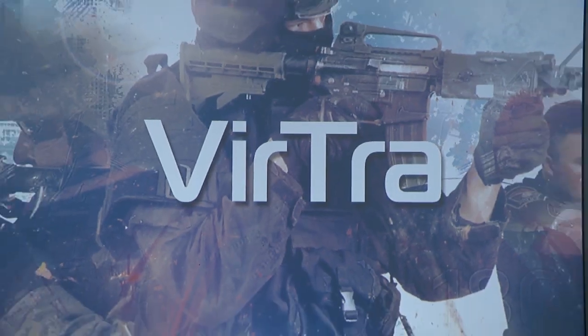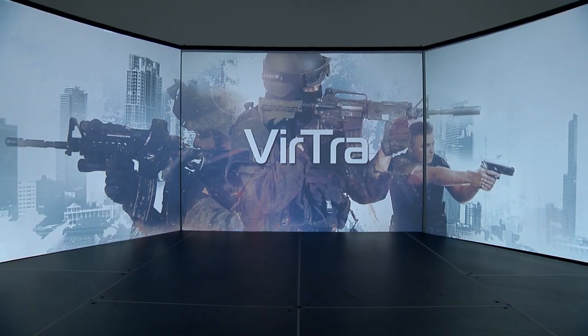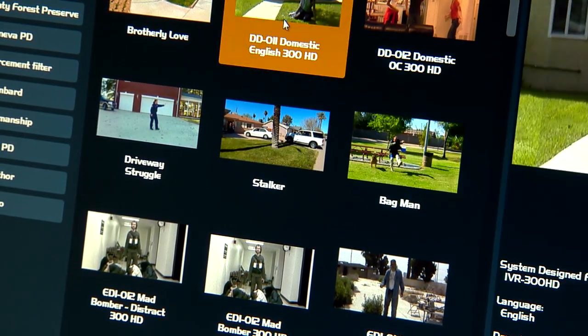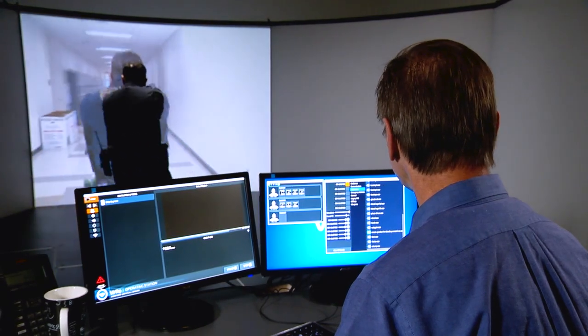The Virtra Simulator is a five-screen total immersion simulator with its own computer setup with a variety of different scenarios. The participant comes into a dedicated room, sight and sound separate from the rest of the facility.